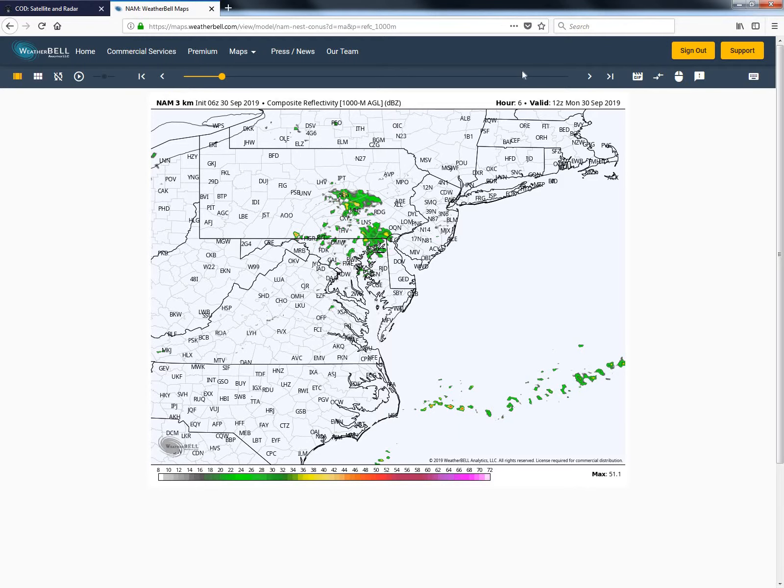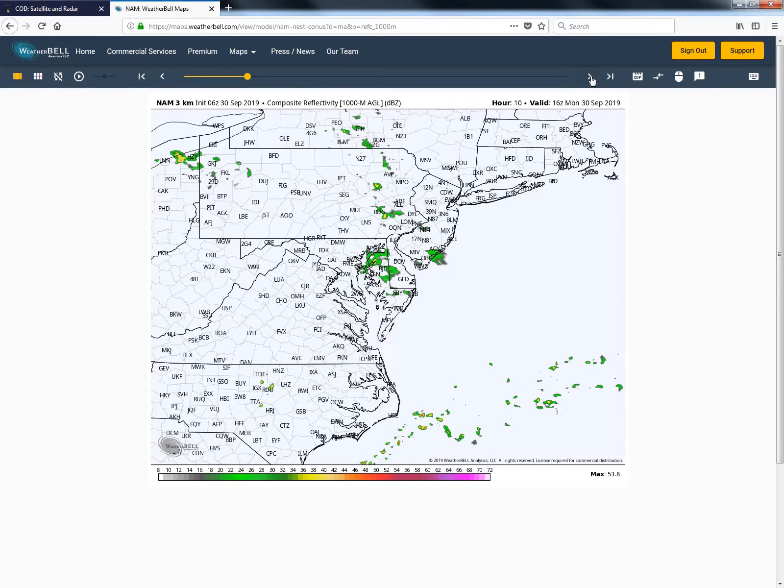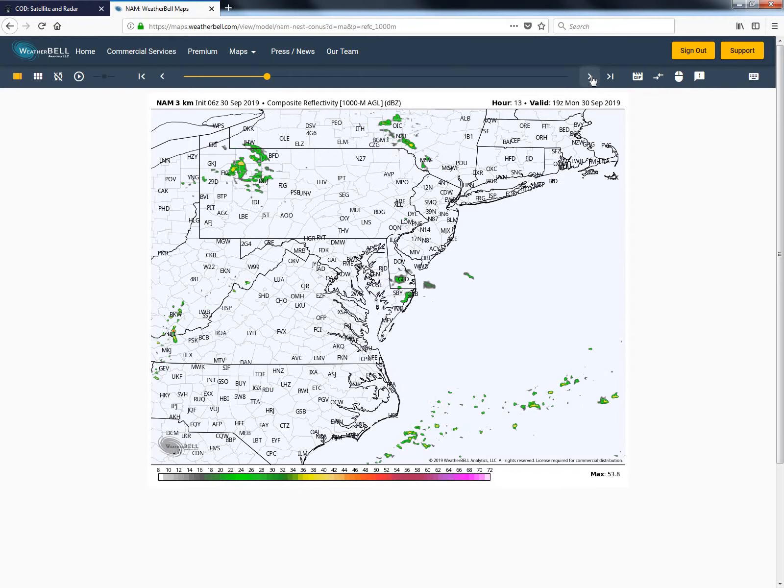Looking at the forecast charts for today — this is the NAM 3 kilometer model, initially at 8 a.m. this morning — as we move through the forecast period, I think it's a little bit overdone in terms of the shower activity, but it does paint a fairly decent picture of what I'm expecting. We could see some of these isolated showers begin to move into our area just to our north closer to the noontime hour, and then we could see a chance of maybe one of these showers dropping through the local Wallops region by about 2 p.m. this afternoon. We'll keep just a slight chance of an isolated shower throughout the remainder of the afternoon and into this evening as we'll have several impulses dropping through the region.